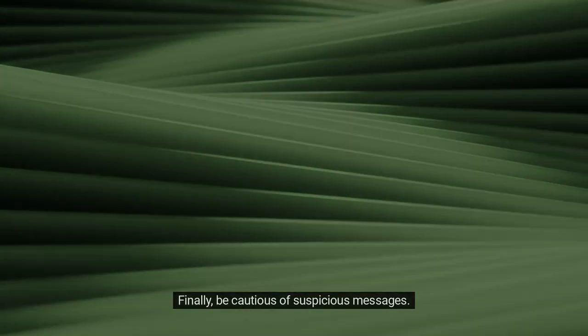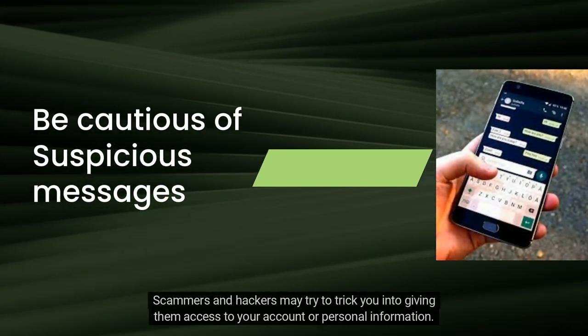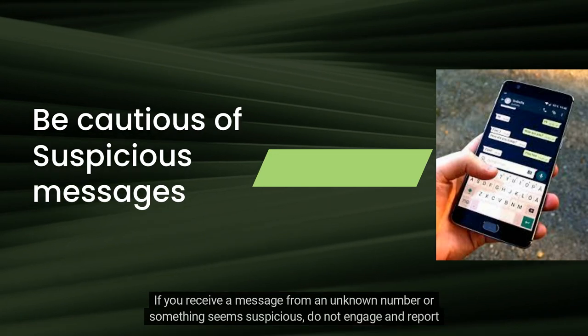Finally, be cautious of suspicious messages. Scammers and hackers may try to trick you into giving them access to your account or personal information. If you receive a message from an unknown number or something seems suspicious, do not engage and report the message.